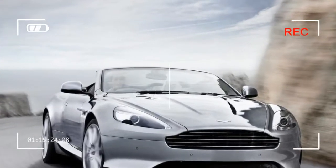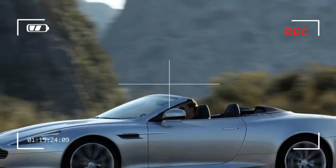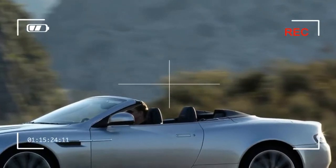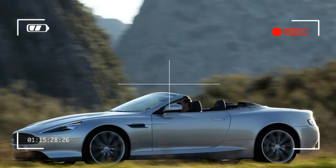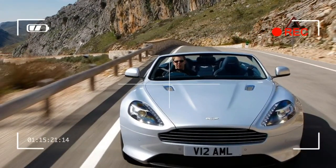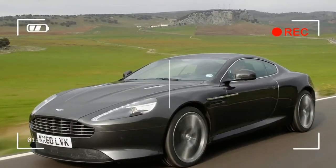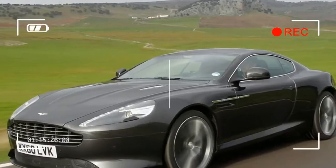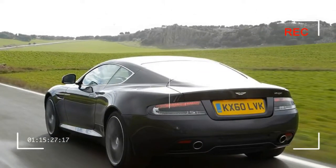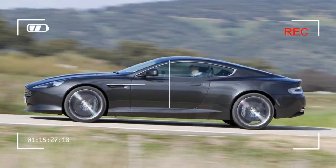Aston Martin evidently doesn't do sweeping styling changes, as the Virage's details are only mildly tweaked over the DB9 it's based on, despite a completely different name. It's the filler in the range between the DB9 and DBS, though it's more chiseled than the DB9 and less extrovert than the DBS, which makes it the most visually appealing of the three cars. That's as true with this Volante drop-top as it is the coupe. The open-topped model suits its slightly more contemporary lines and larger multi-spoke alloys particularly well. As head-turners go, there's little to equal it.